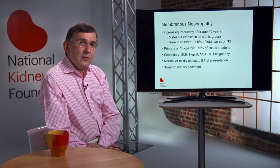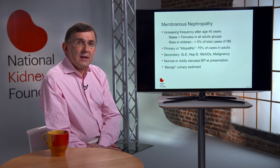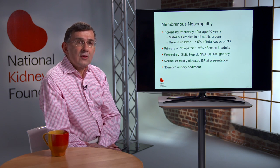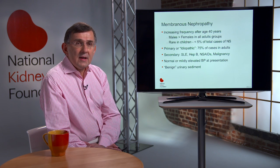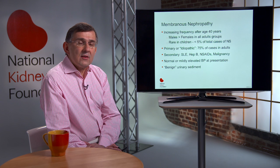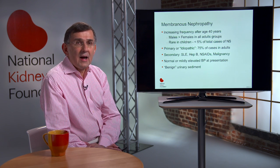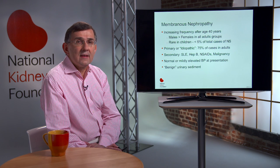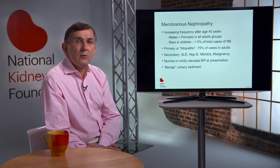Primary or idiopathic membranous nephropathy accounts for 75% of cases in adults, while the other 25% are membranous nephropathy secondary to lupus, hepatitis B, the use of non-steroidal anti-inflammatory drugs, or malignancy.